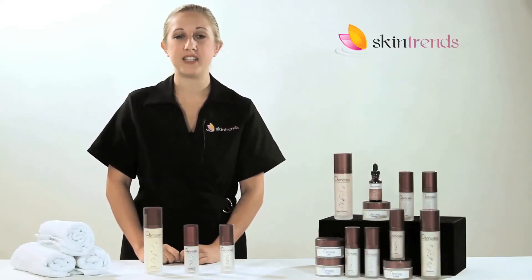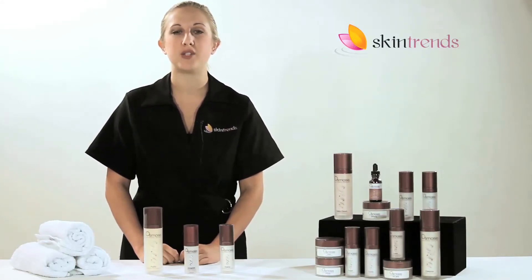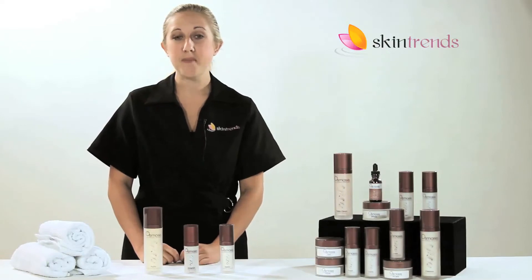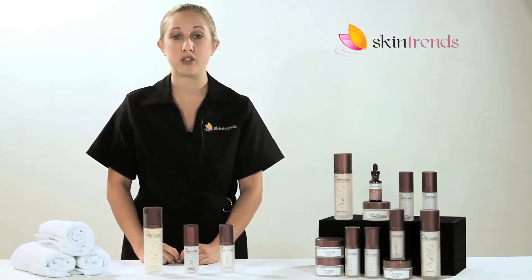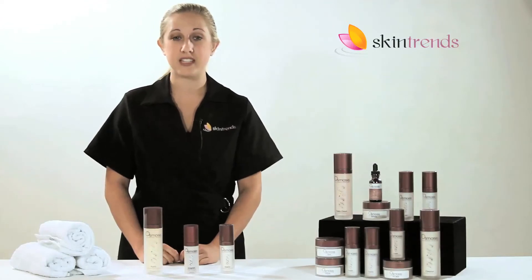Osmosis Pure Medical Skin Care is a natural skin care line. They focus on being highly effective through their use of alternative methods to achieve results. Many popular skin care companies use chemical ingredients as part of their product formulations. These ingredients can sometimes cause inflammation and irritation.